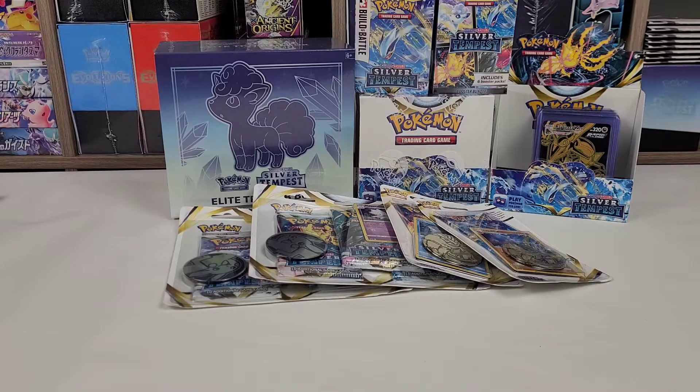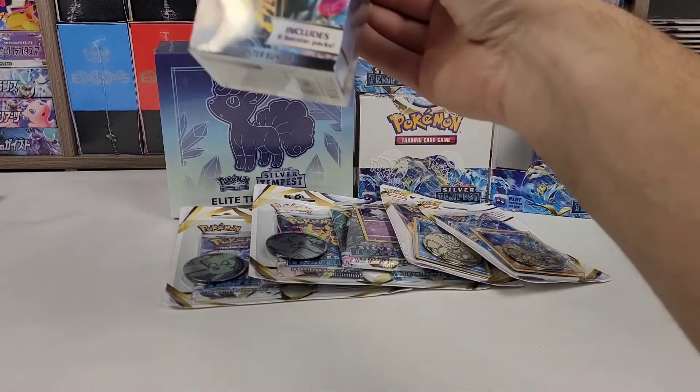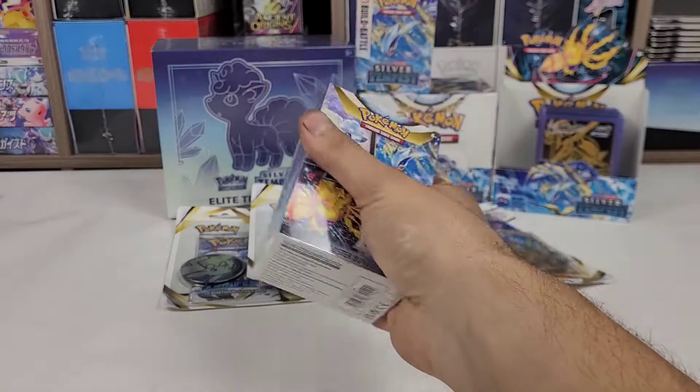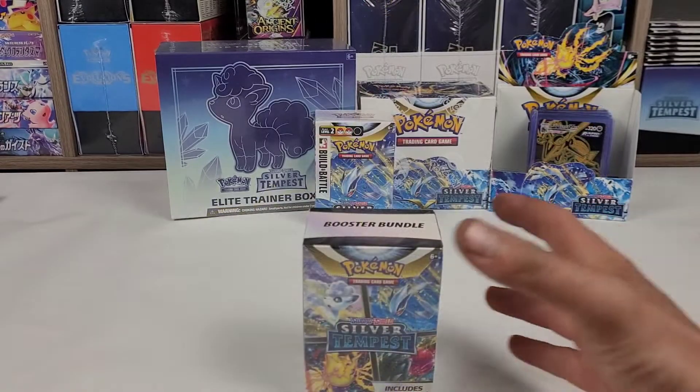In this episode, we are going to be opening the booster bundle, or the mini booster box, which is six packs. All right everybody, let's get into it.